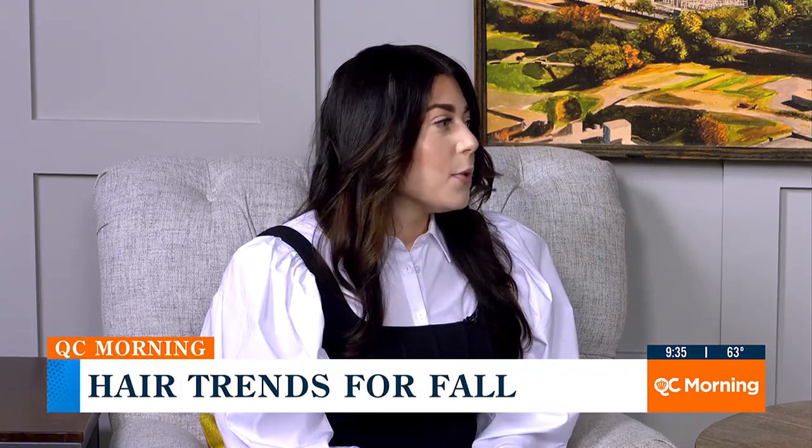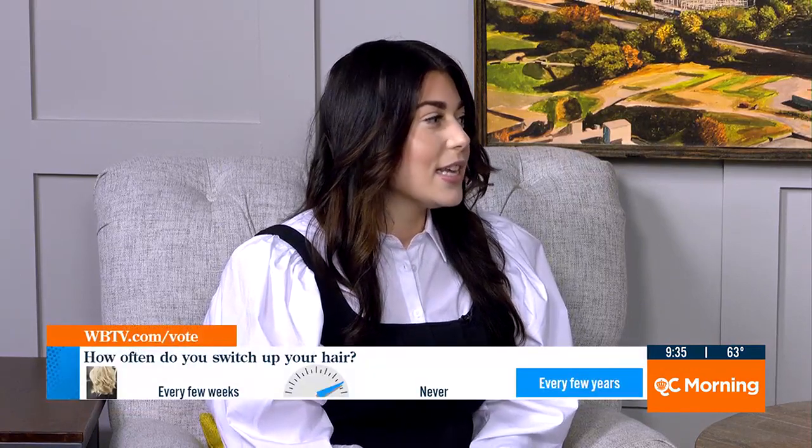Where are you always searching for fall trends? Anywhere on social media — TikTok, Instagram — you can always find a lot of the trends and styles that are so popular. But as hair stylists, it's great to invest in continuing education. At Therapy Hair Salon, we have a lot of educators every few months that come in and keep us up to date with the new trends, and it's very inspiring.